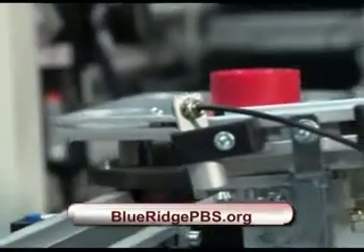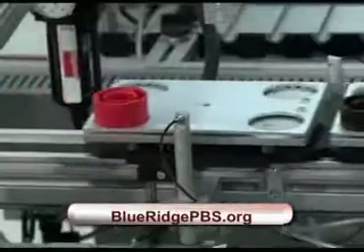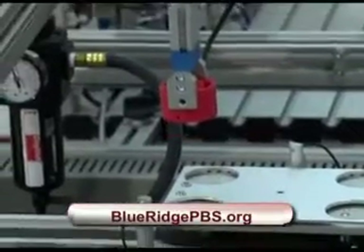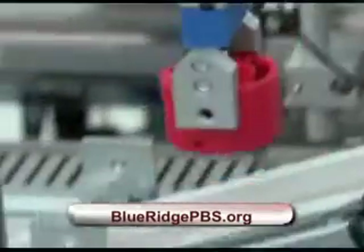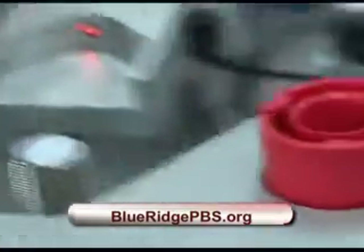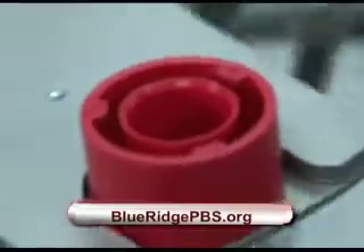In this class, a prototype of an automated assembly line is used to train students to work with robotics in manufacturing facilities. A mechatronics program is the combination of mechanical engineering, electrical engineering, and information technology all rolled into one. It's used here with pneumatics and hydraulics to do work.